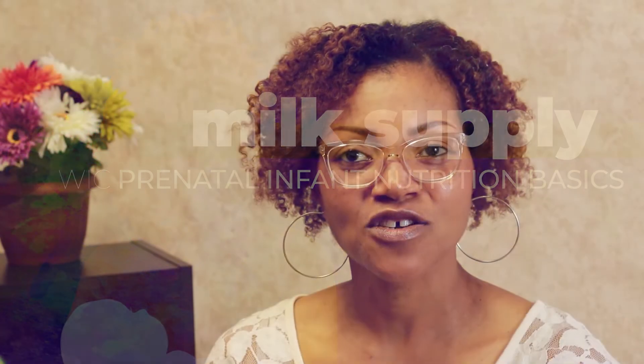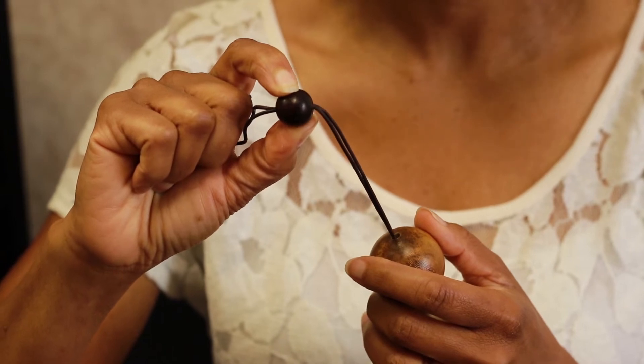Many mothers ask questions about how much to feed their baby after birth. On the first day, your newborn's stomach is the size of a large marble. The colostrum, the very first milk you will produce, is enough to fill your baby's stomach. Colostrum is all your baby needs for the first few days.